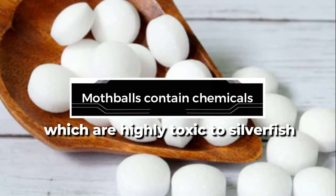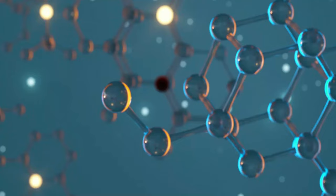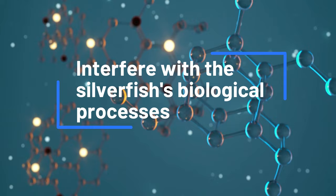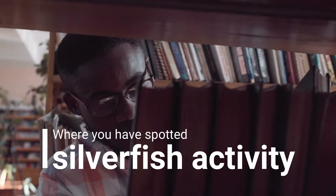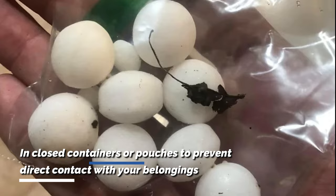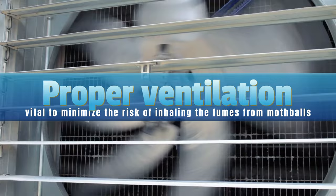Mothballs contain chemicals which are highly toxic to silverfish. After releasing these chemicals into the air, they make a strong odor that repels and kills silverfish. The pungent smell is unbearable for silverfish, disrupting their ability to locate food sources and navigate the environment. These chemicals interfere with the silverfish's biological processes and eventually lead to their death. To use mothballs against these insects, place them in areas where you have spotted silverfish activity. Make sure to put the mothballs in closed containers or pouches to prevent direct contact with your belongings, as they may leave behind an unpleasant odor. Proper ventilation is vital to minimize the risk of inhaling the fumes from mothballs.